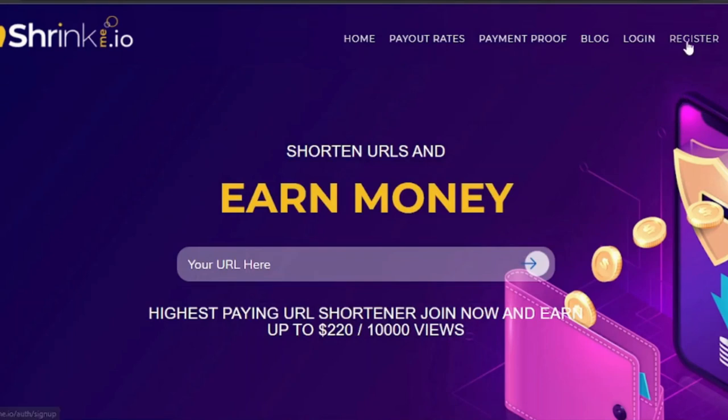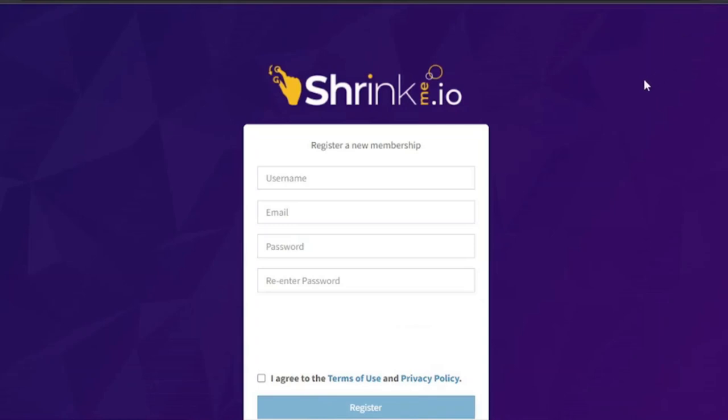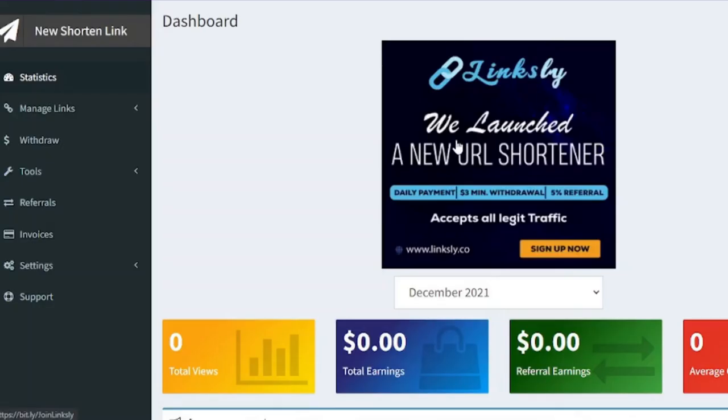Click the register button to create an absolutely free account. Create a username — for this tutorial I will use 'mshesle' — then enter your email address, create a password, retype it, click 'I'm not a robot,' agree to the terms, and click Register. This is how the dashboard looks — this is where you can track your earnings, check how many total views you received, how much money you gained, and withdraw your funds from the left-hand side.